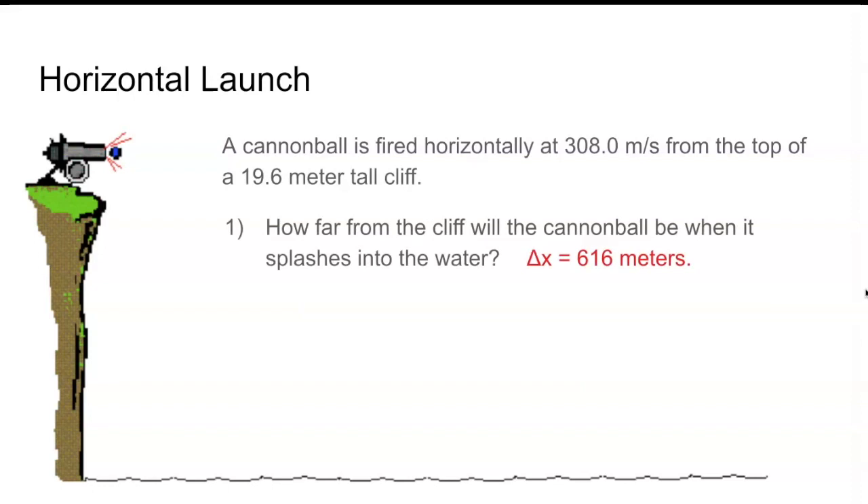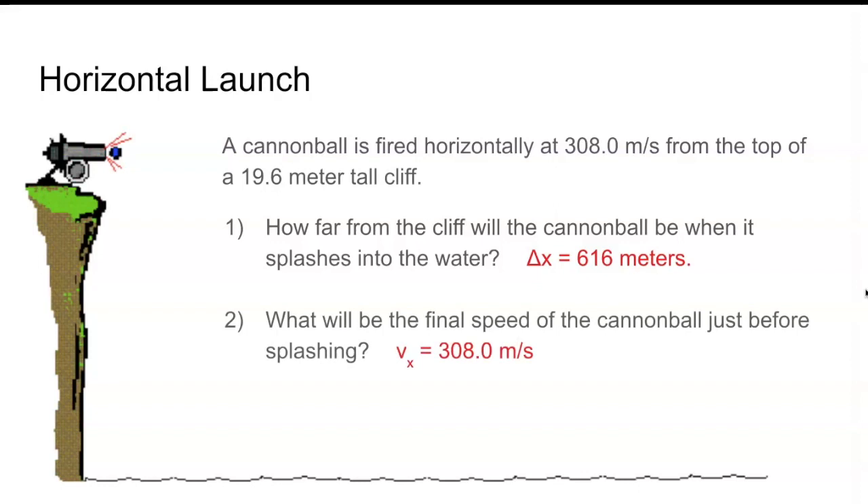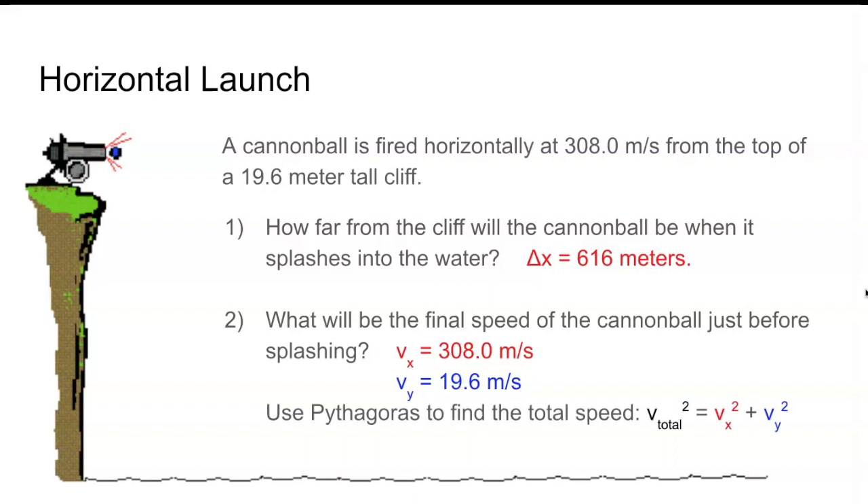The second question asks: what will be the final speed of the cannonball just before splashing? In the x direction the speed is still 308 meters per second — nothing caused a change in velocity there. But in the y direction it picked up velocity: starting at zero and accelerating downward, it's moving 19.6 meters per second downward by the time it hits. The combined speed is found using the Pythagorean theorem: √(308² + 19.6²) = 308.6 meters per second.